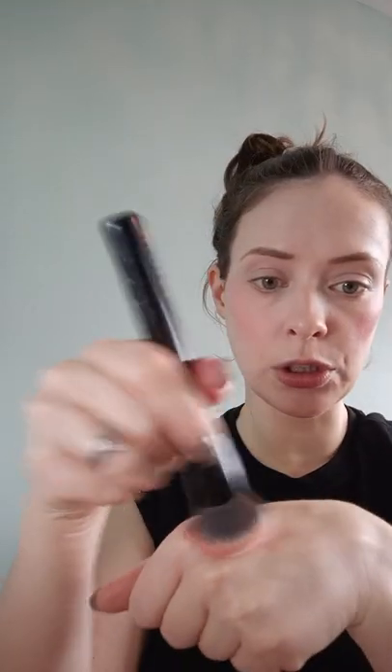Oh, that's a bit too much on one side. So I just dab a bit of foundation back on the brush and try to rectify that quickly — just even it out.